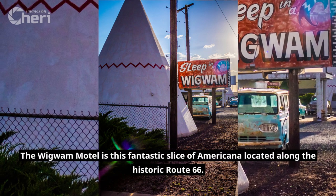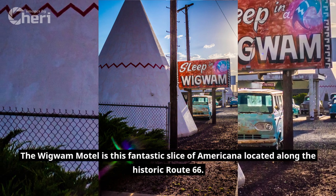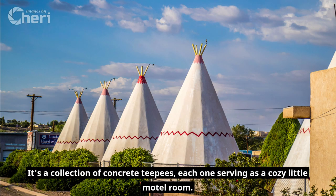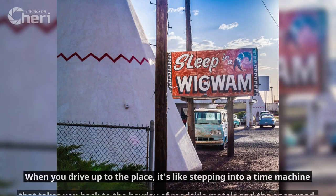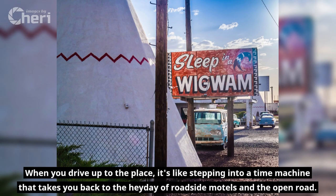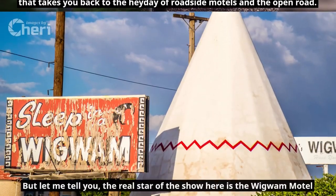The Wigwam Motel is this fantastic slice of Americana located along the historic Route 66. It's a collection of concrete teepees, each one serving as a cozy little motel room. When you drive up to the place, it's like stepping into a time machine that takes you back to the heyday of roadside motels and the open road.